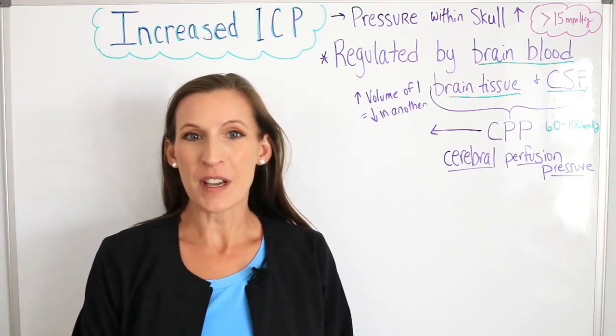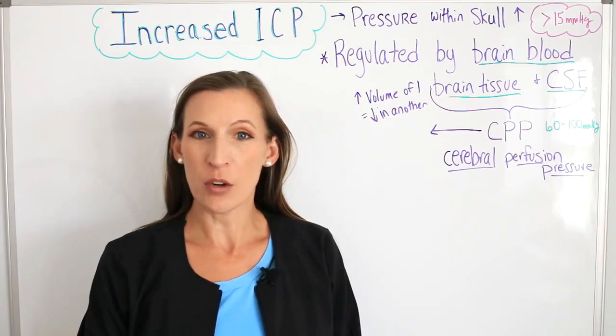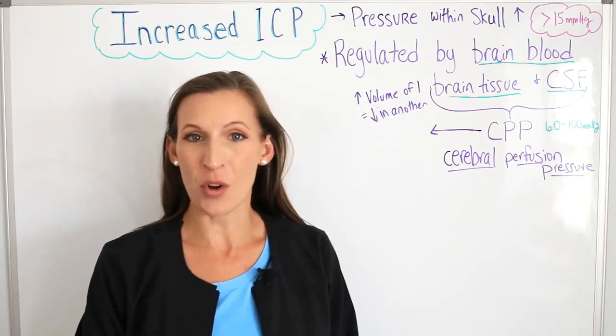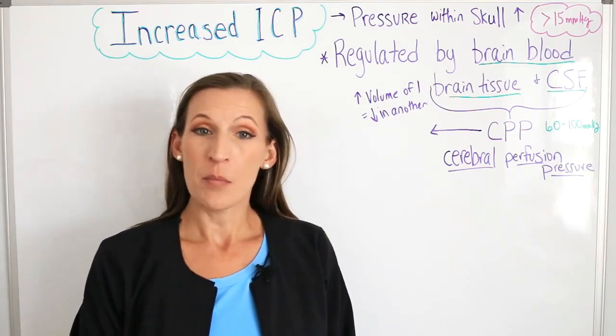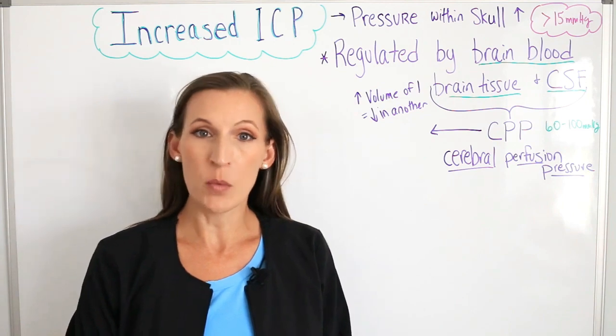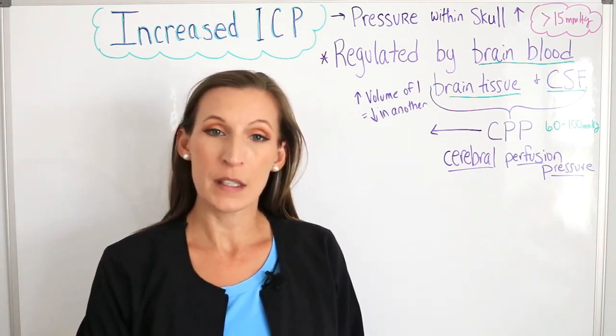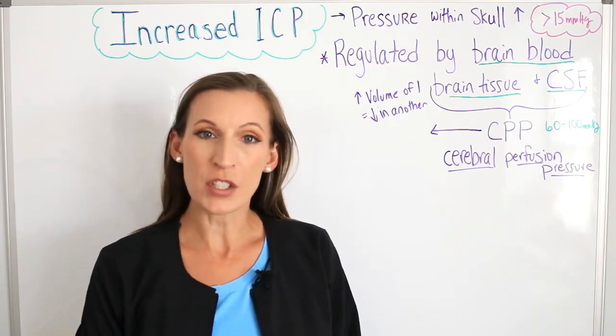In this topic we'll discuss increased intracranial pressure. Increased intracranial pressure is the pressure within the skull. It is normally between 5 to 10 millimeters of mercury. Above 15 millimeters of mercury, we consider that increased. When it's above 20, it's considered a medical emergency that requires interventions.